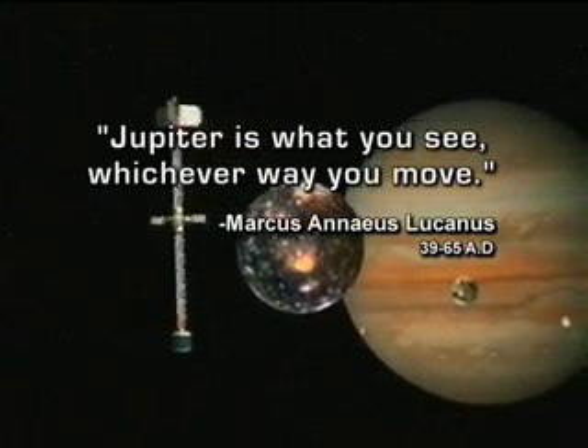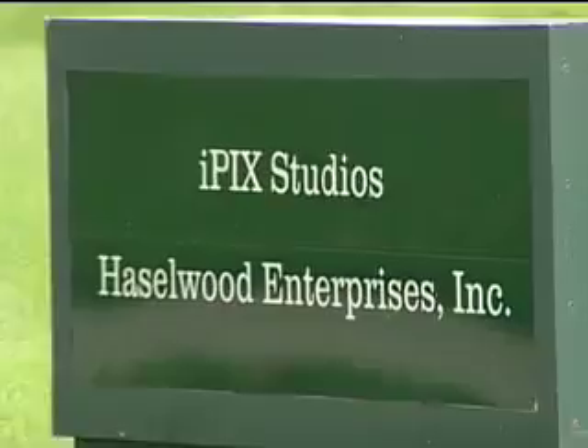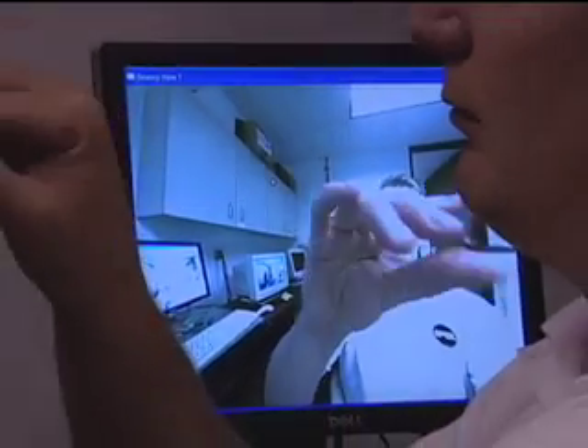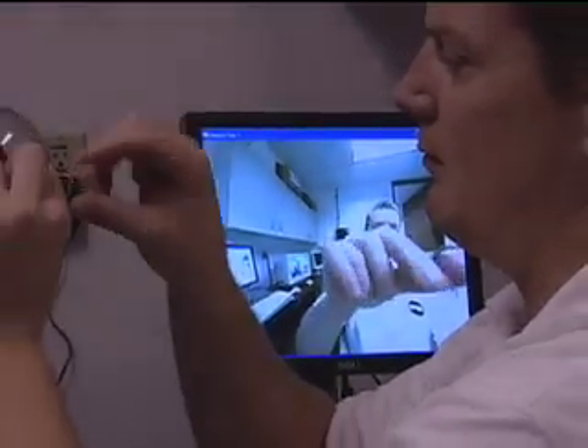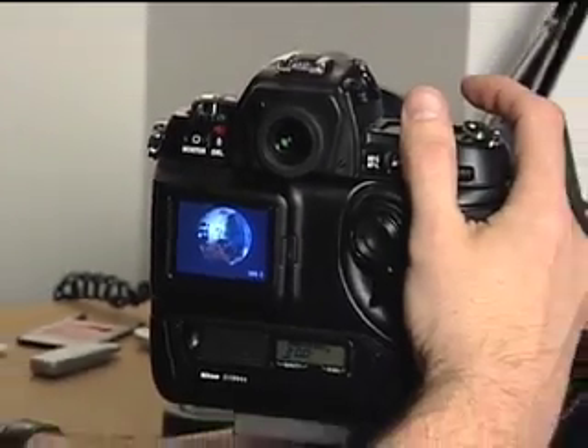Jupiter is what you see, whichever way you move. IPICS is a small, high-tech company that's all about seeing. It's also a company whose name evolved right along with the evolution of its core technology: digital cameras that produce immersive images.